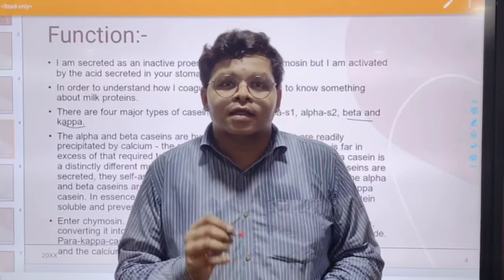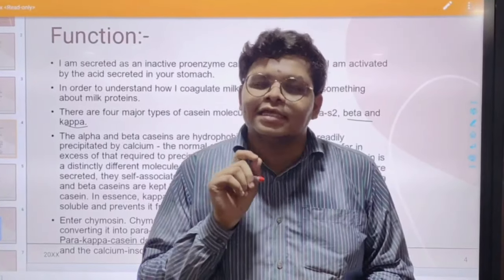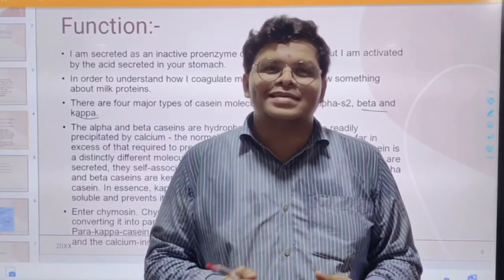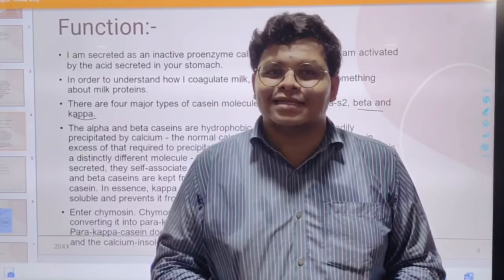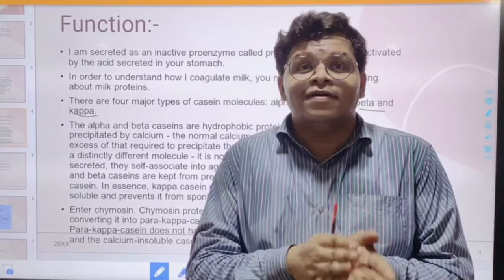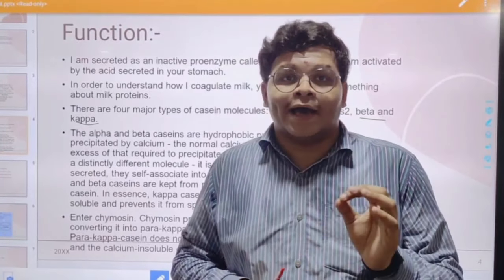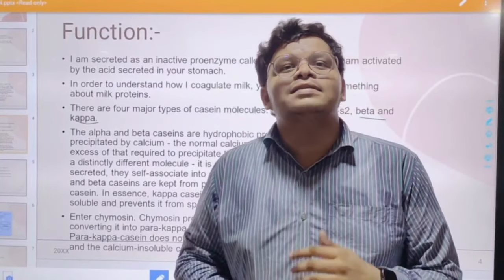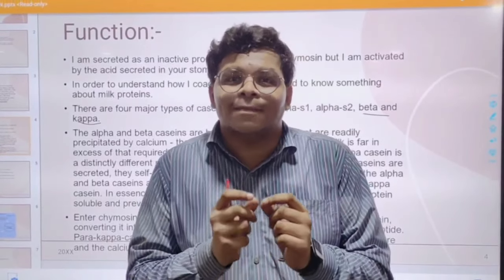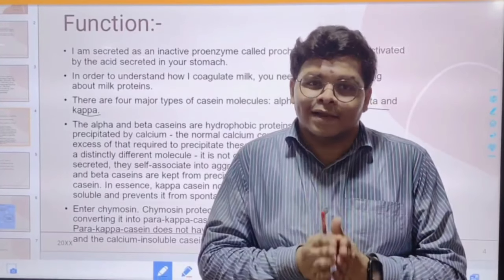Kappa casein is not easily precipitable by calcium. This is where I — chymosin — enter the scene. Chymosin helps to proteolytically break down kappa casein and convert it into para-kappa-casein. Since para-kappa-casein cannot convert the milk back into its original liquid form, I successfully cause the milk to coagulate.